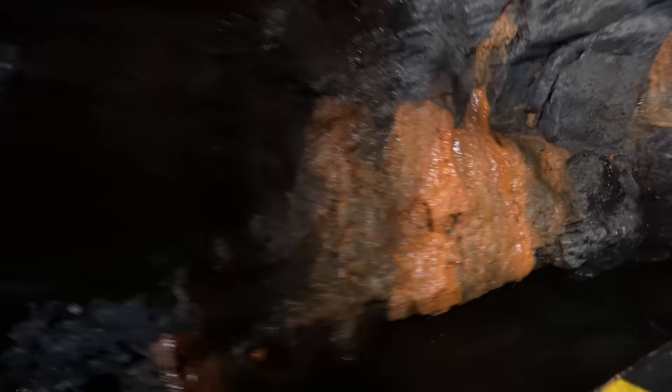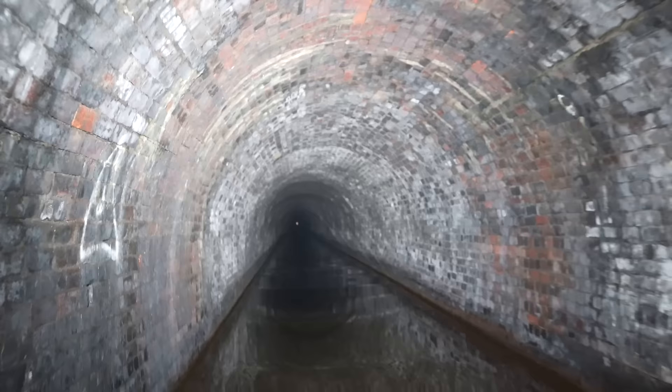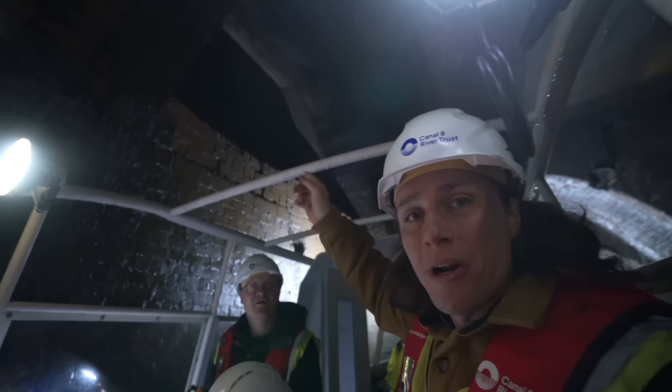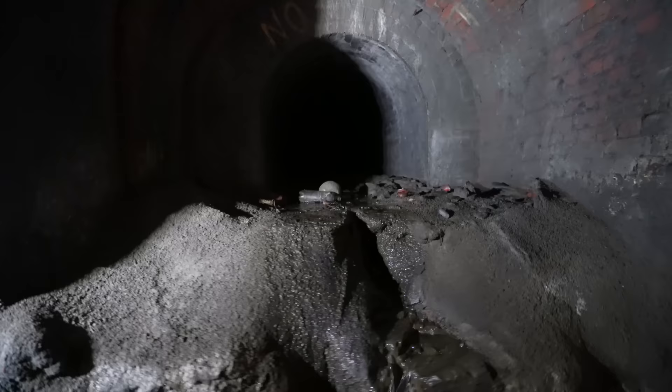Surely we're getting close to the other side by now — there it is, barely visible, but that exit is still a very long way away. And this opening is into the railway tunnel next to us — right there is where the live trains pass by. You'd have to time it just right to see them. On the left is another shaft that lets water flow into the canal.